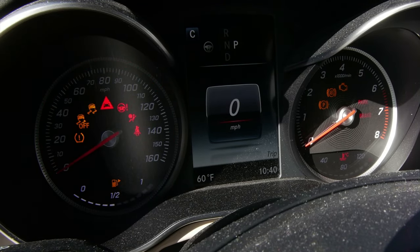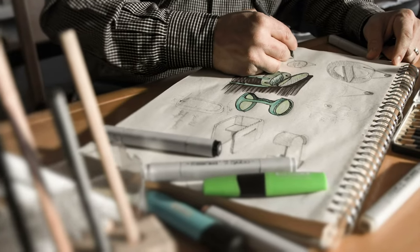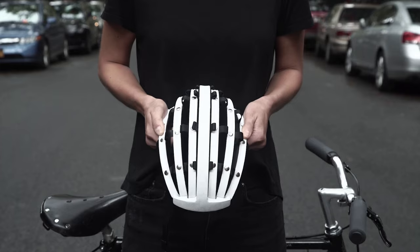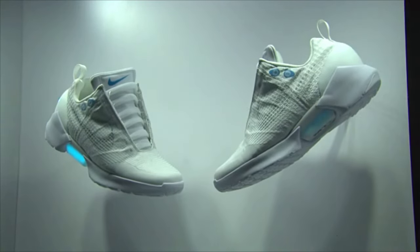Have you ever wanted to redesign your dashboard? With a blend of skills in art, business, and engineering, commercial and industrial designers develop and improve concepts for everyday products, from cars and appliances to toys and sneakers.